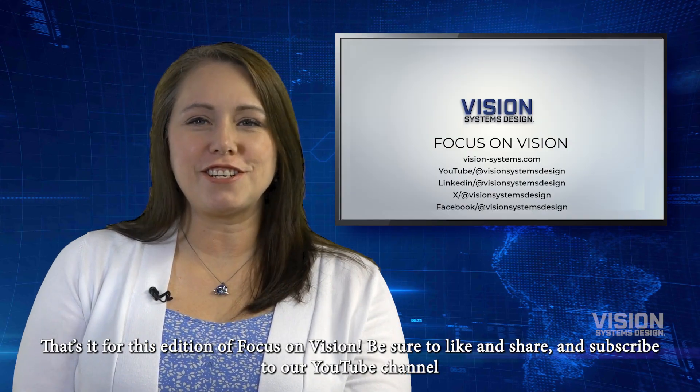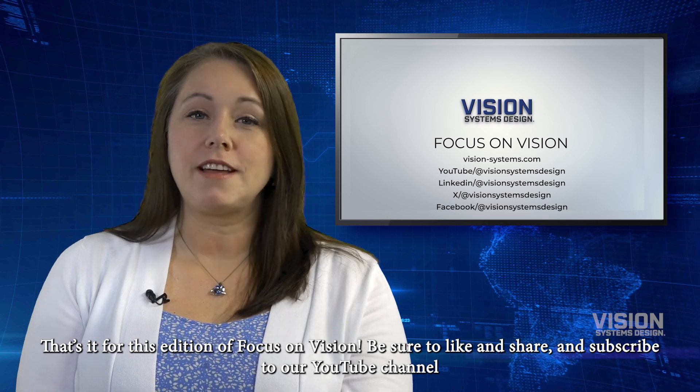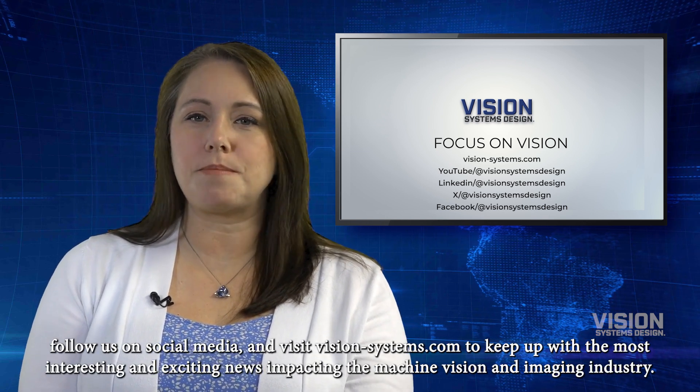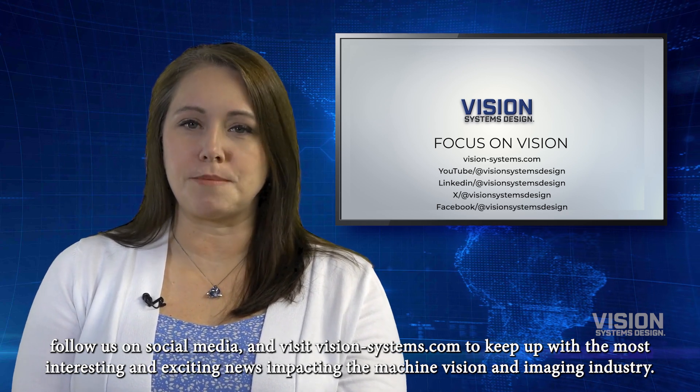That's it for this edition of Focus on Vision. Be sure to like and share, subscribe to our YouTube channel, follow us on social media, and visit vision-systems.com to keep up with the most interesting and exciting news impacting the machine vision and imaging industry.